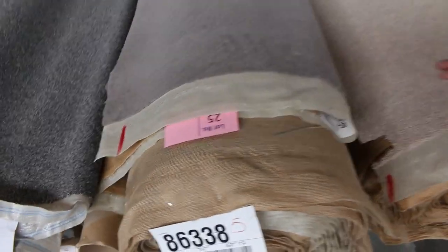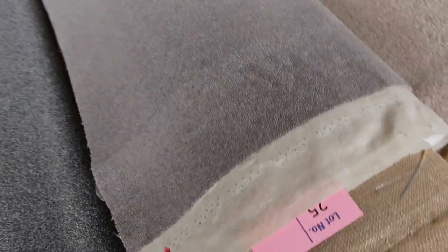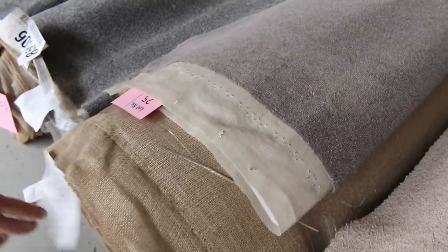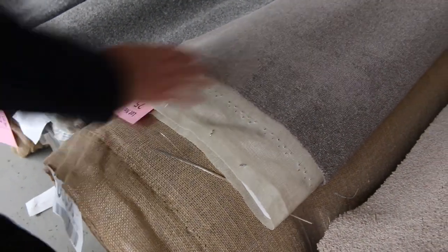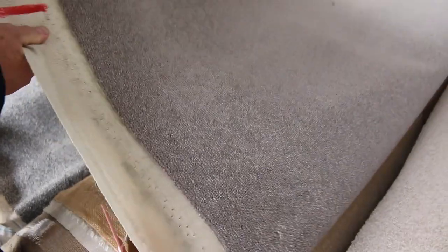Lot numbers 24 and 25 are also the same, so we'll always put these together when we find more than one roll of the same product — gives you the opportunity to buy either one or both. There's actually 26.6 metres in lot number 24, and that's a nice grey wool plush pile. Hard to get this sort of gear, especially at auction. I reckon this will sell for around about $50 to $60 a metre, but you save yourself at least $100 to $150 a metre.